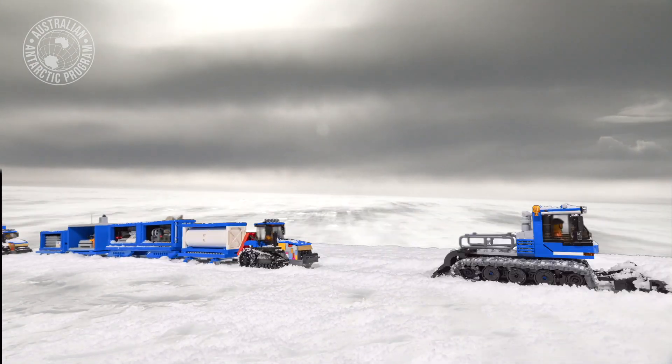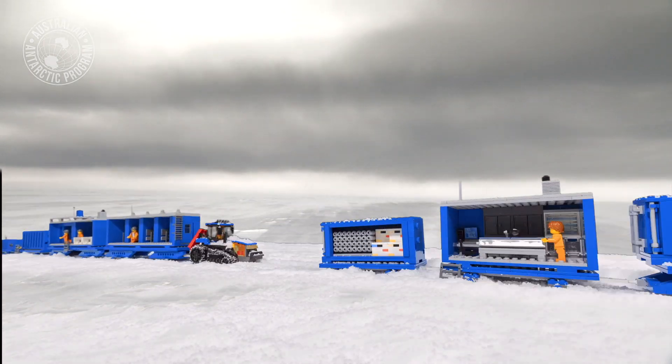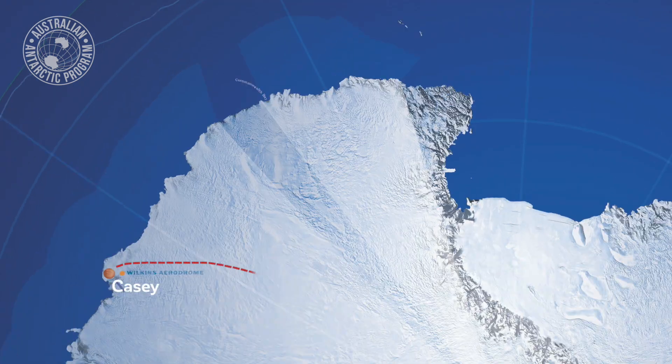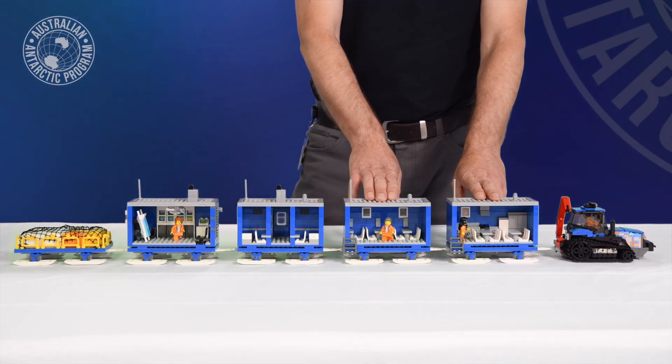One of the main purposes of the Traverse capability is to deliver a mobile inland station to a site approximately 1,200 kilometres inland from Casey Station. At the front we have where we feed and prepare meals,